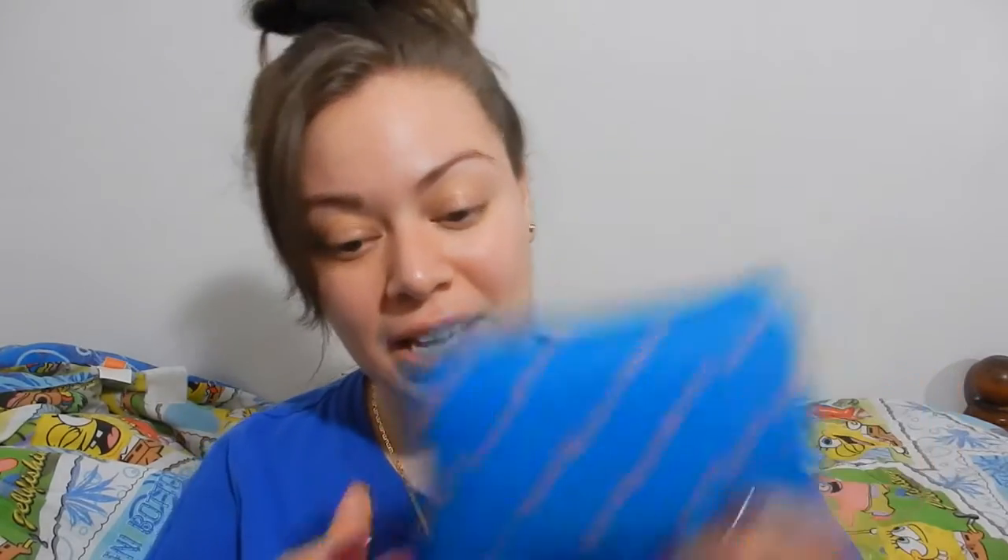Hey guys, it's me and I'm coming to you with my Lip Monthly bag for the month of March. I've kind of been under the weather lately — I was pretty sick — so excuse my absence. I've been away for a few days, but I'm just going to go right into the bag.